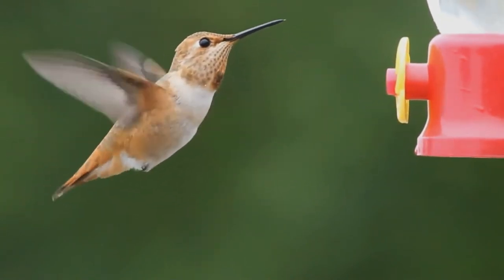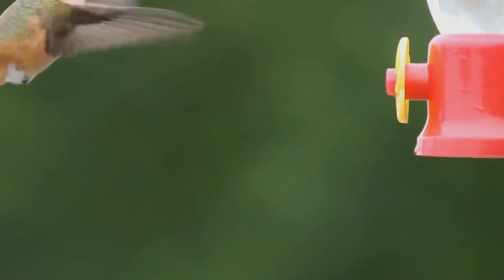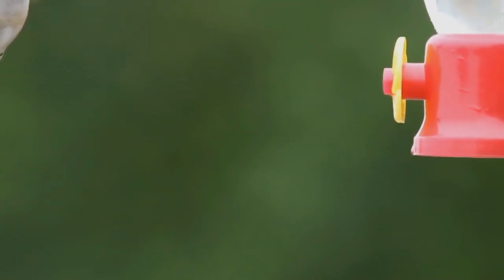Allen's hummingbird is a small bird. The male has a green back and forehead, with rust-colored flanks, rump, and tail. The male's throat is an iridescent orange-red.